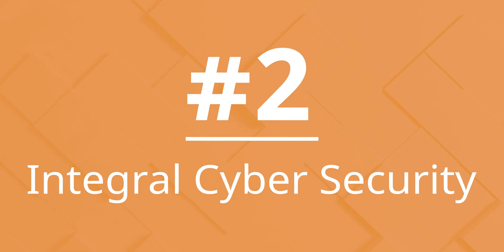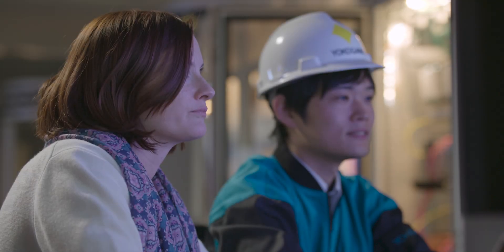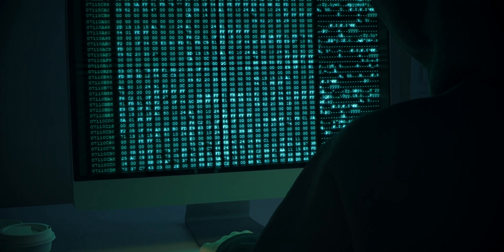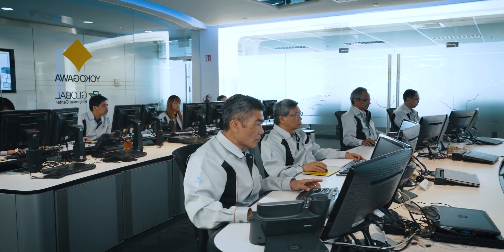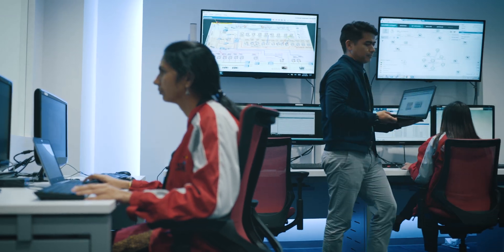Number 2: Integral Cybersecurity. Today's high demand for plant connectivity and information has resulted in a substantial increase in cyber threat vectors. With built-in security measures by design and competitive third-party certifications, Yokogawa's ProSafe RS continually undergoes rigorous testing in our global cybersecurity lab to ensure maximum protection.